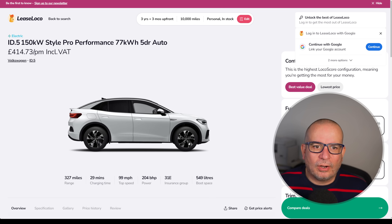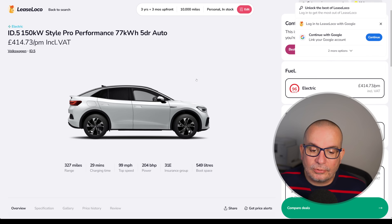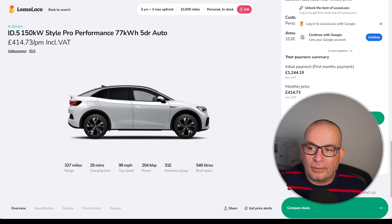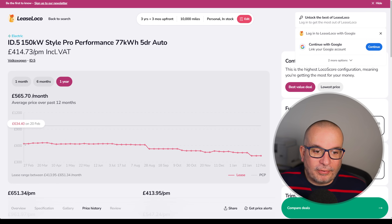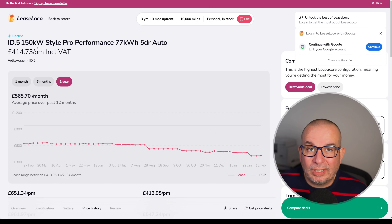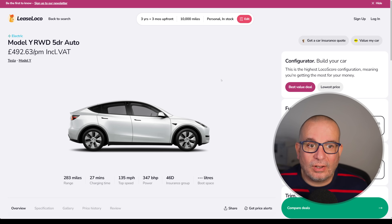And if you want its slightly different looking sister — and I mean slightly — it's the ID.5. Again Style Pro Performance, 327 miles of range, Insurance Group 31, 549 litres of boot space, 204 horsepower. Get that one for 414 a month with 1,244 up front. Average has been 565, this time last year 634, peaked at 651, currently 414 — one of the lowest prices we've ever seen on this car.